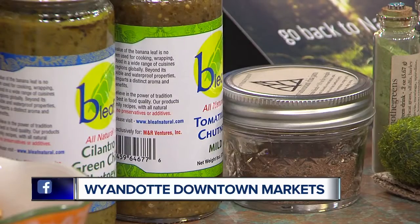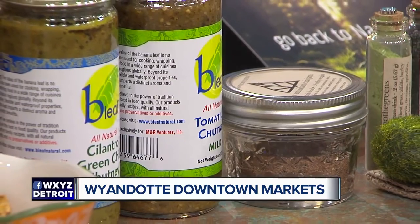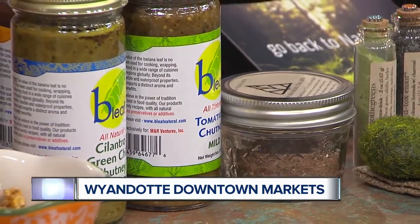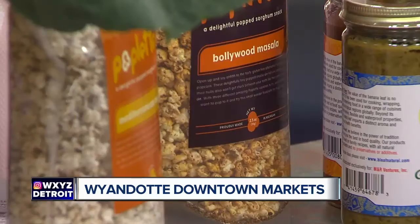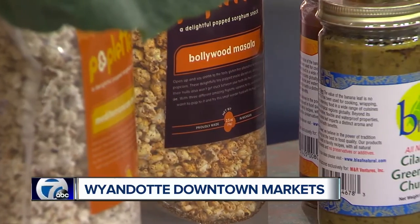And here we have some chutney. Bee Leaf is a local, Michigan-made, all-natural salsa-type jam kind of thing. We love the local products. And this — before I drop it — looks like tiny popcorn. It's a low-calorie alternative to popcorn. It's sorghum — popped sorghum.